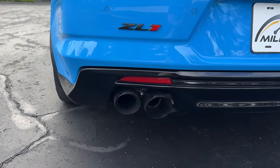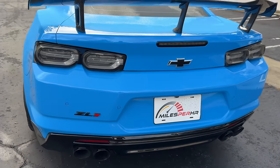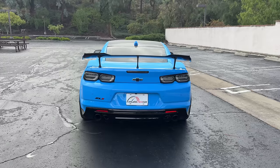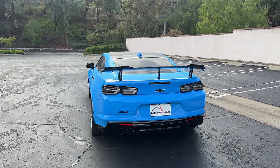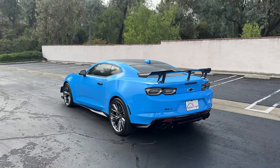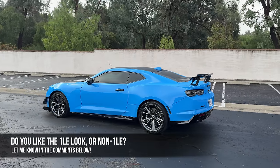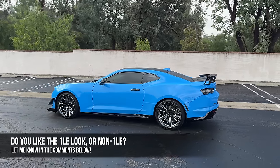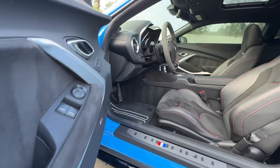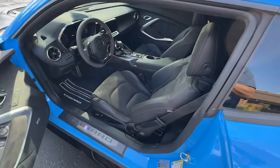There's also an upgraded Corsa NPP variable valve quad exhaust system jutting from outside the gloss black diffuser portion. This car looks sinister, and I can get on board with adding the 1LE look while retaining the standard car's magnetic ride control. What do you guys think — do you like the 1LE styling aggression, or do you prefer the more covert standard ZL1? Let me know in the comments.